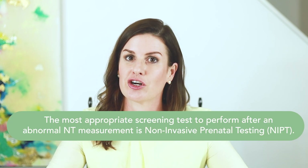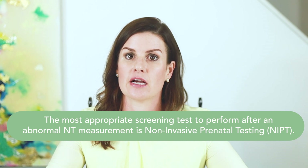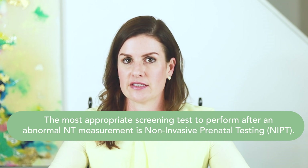If you are considering a screening test, the most appropriate screening test to consider in the setting of an abnormal NT measurement is non-invasive prenatal testing, or NIPT. This test is a screening test, which means that false negative and false positive results can occur. Some fetuses with an abnormal NT measurement will have a chromosome condition that cannot be detected by NIPT. NIPT is only validated to screen for certain chromosome conditions, including Down syndrome, trisomy 18, trisomy 13, and sex chromosome differences including Turner syndrome. Some NIPT labs can also screen for triploidy.